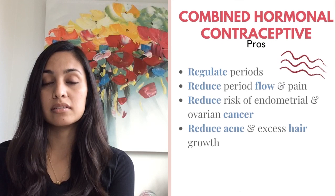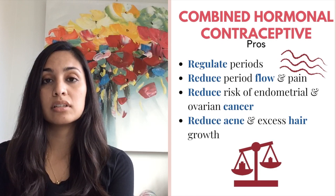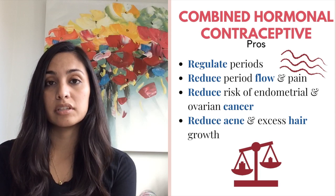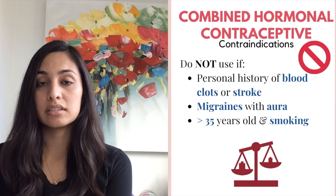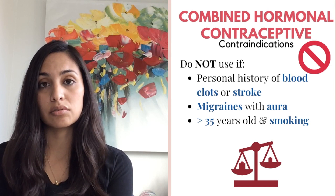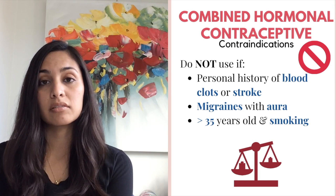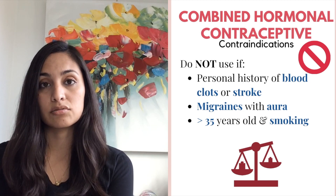The pros of all of the above methods are that they suppress ovulation and can address other hormonal issues such as acne or excess hair growth. The cons are that they are not indicated for women who have a personal history of blood clots, stroke, migraines with aura, or any other contraindication to medications containing estrogen.